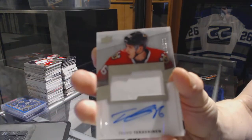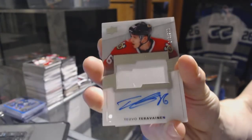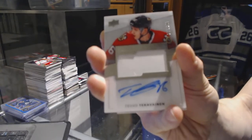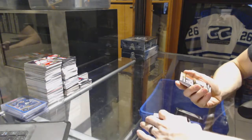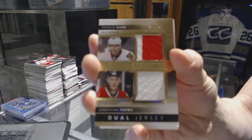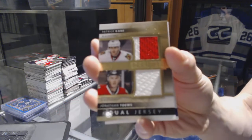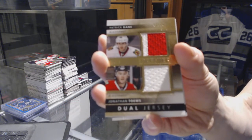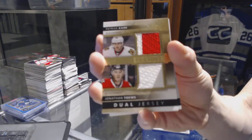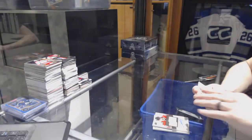We've got a one-color rookie patch auto, number 2-99 for the Chicago Blackhawks — Tevo Teravainen. Dual jersey, number 75 out of 249 for the Chicago Blackhawks — Patrick Kane and Jonathan Toews.